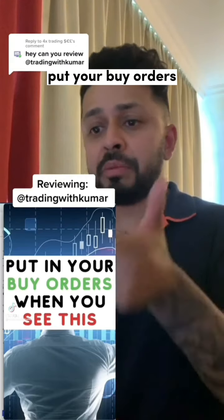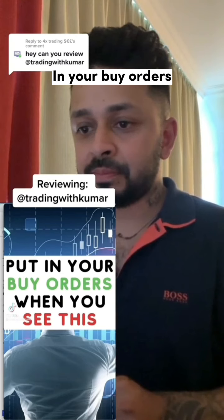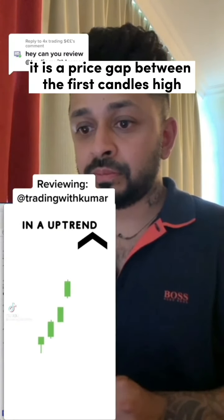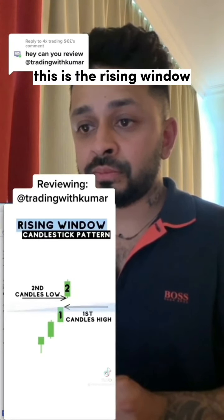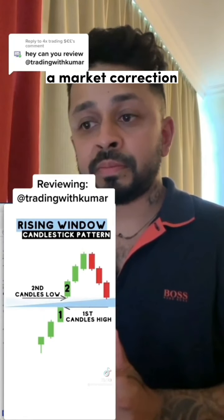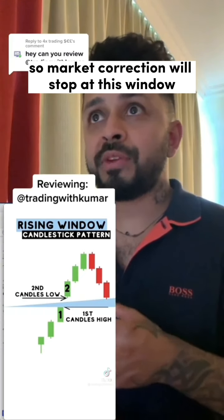We're met with the caption: 'Put your buy orders when you see this.' In an uptrend, you'll see this occur between two candles. It is a price gap between the first candle's high and the second candle's low. This is the rising window candlestick pattern. The way it works is during an uptrend, a market correction will stop at this window.